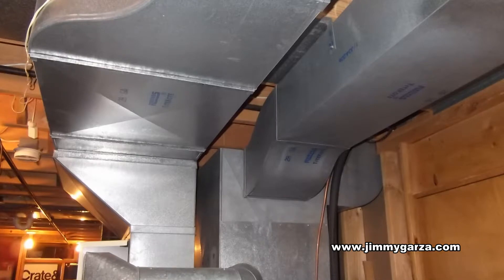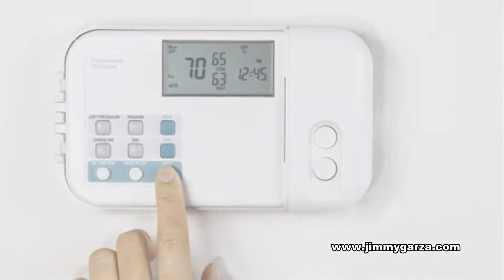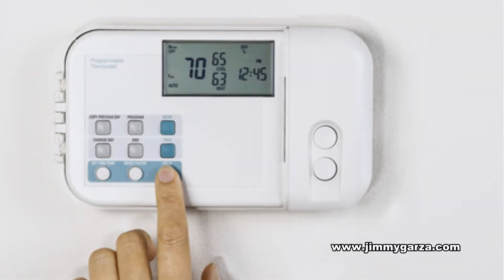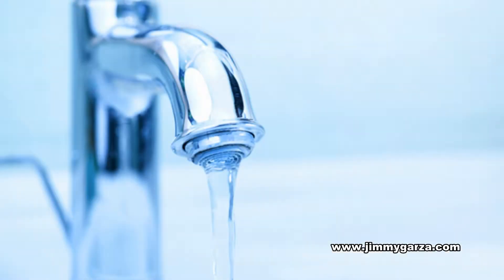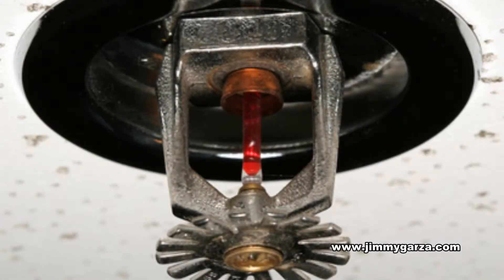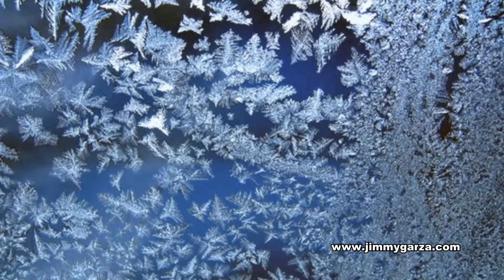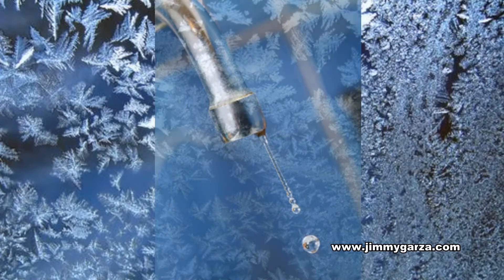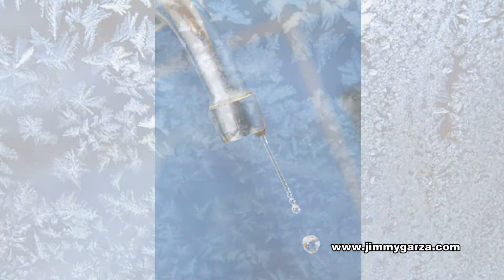Be sure the HVAC system in the building is operating properly. The American Red Cross recommends keeping the heat on at least 55 degrees Fahrenheit if the property will be empty. Turning the water off to the property and draining the water lines is also an option for vacant properties; however, this could prevent fire suppression systems from being able to operate. During extreme cold weather, some people choose to allow a trickle of water to flow from a faucet to keep water in motion to prevent pipes from freezing.